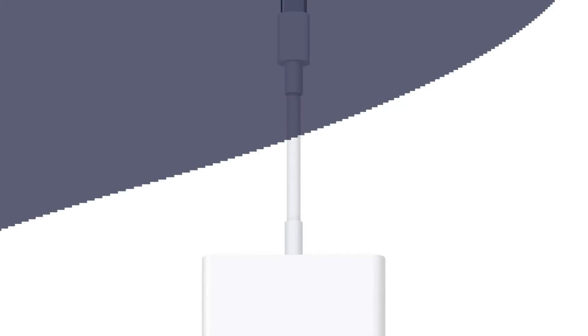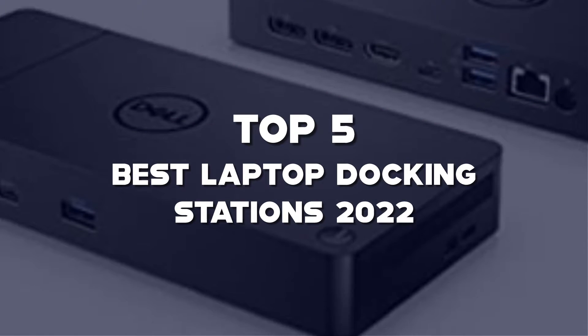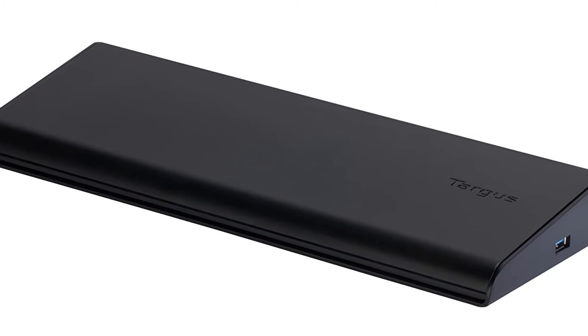Are you looking for the best laptop docking stations in your budget? In this video, I'm going to talk about the top 5 best laptop docking stations 2022 that are available on the market. I made this list based on my personal research.